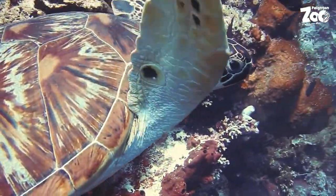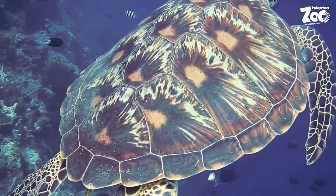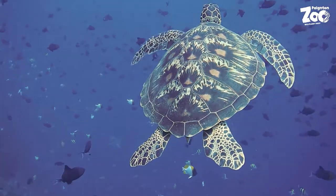Green sea turtles are unique in the sea turtle world because of what they eat. All other species of turtle are carnivorous, eating things like crabs, shrimp, or even anemones. Some, like loggerheads, will even eat jellyfish.